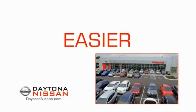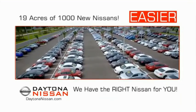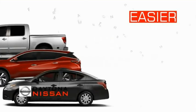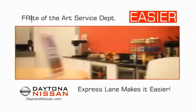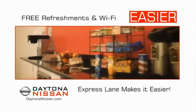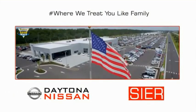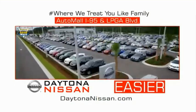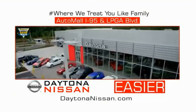The all-new Daytona Nissan — we make it easier. Easier because 19 acres of 1,000 new Nissans means we have the right vehicle for you. Easy to own because every new Daytona Nissan comes with a lifetime warranty. Easy to service because the state-of-the-art facility and express line makes servicing any vehicle easier. Easy to enjoy free refreshments and Wi-Fi while the kids play. Come check out the all-new Daytona Nissan just under the big flag at the Auto Mall, I-95 at LPGA Boulevard. Make your move to Daytona Nissan.